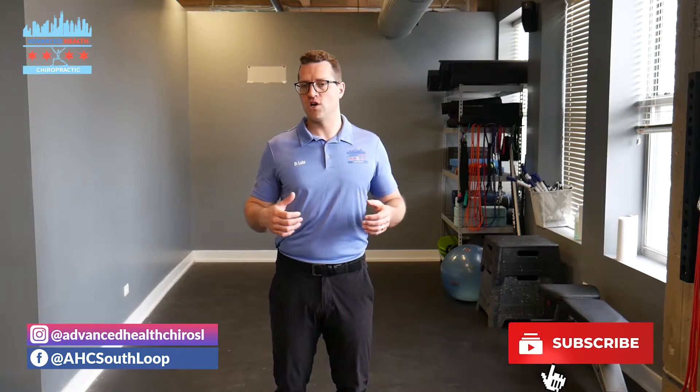Hey guys, Dr. Luke Stringer here at Advanced Health Chiropractic down south — Luke in Chicago. A really common condition that we treat, especially during a pandemic, are patients suffering with headaches and/or migraines. It's a really tough condition to treat and obviously for the patient it sucks having headaches and migraines. That's something we do really well with here at Advanced Health Chiropractic.